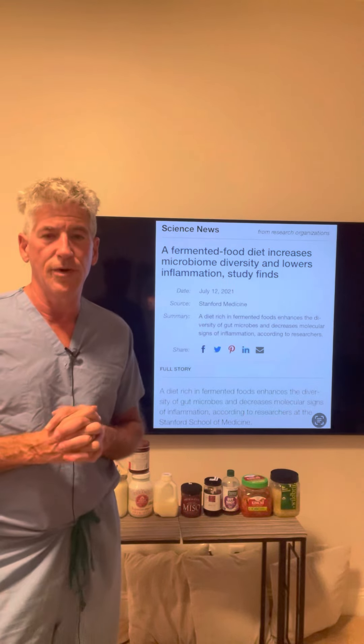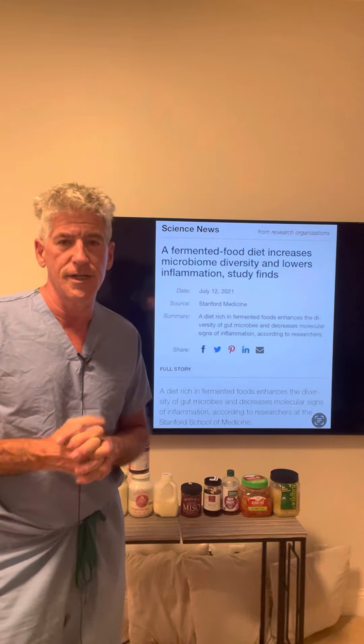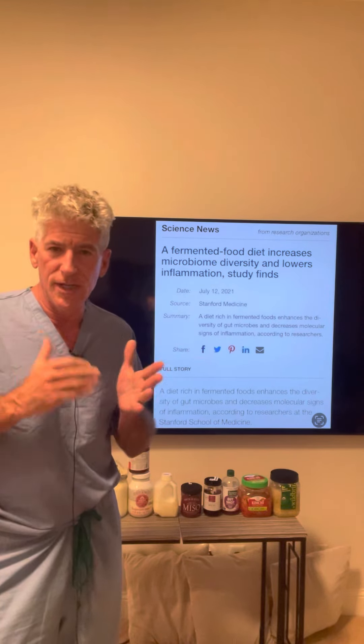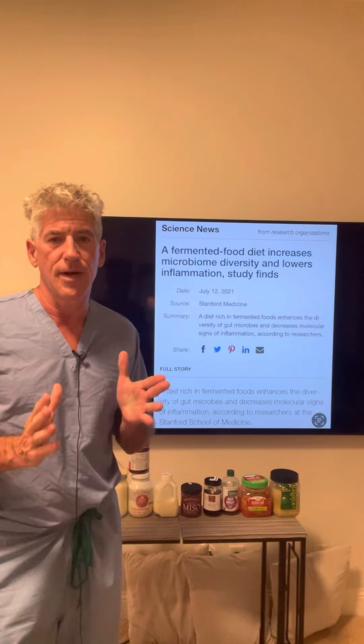Hey YouTube! I want to do a video on an important study that you should be aware of. This video will introduce you to an important concept: the microbiome.